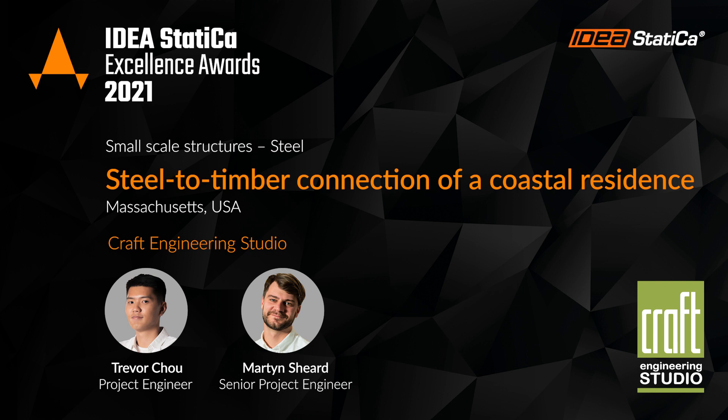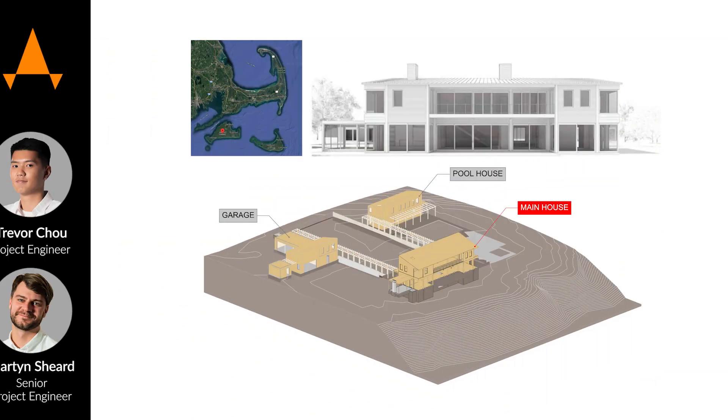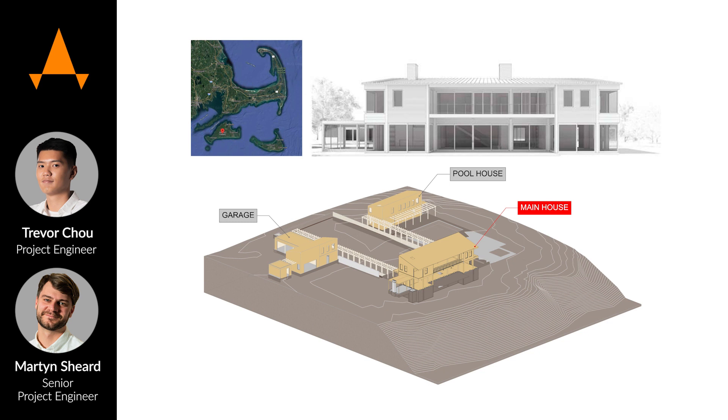My name is Trevor and I'm working as a project engineer at a private engineering studio. We are an engineering consulting firm, mainly based in New York City, but we have done a wide range of projects across the nation.